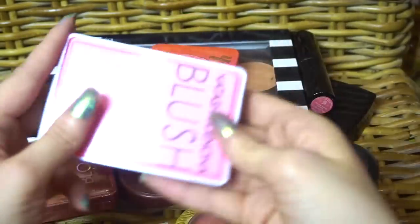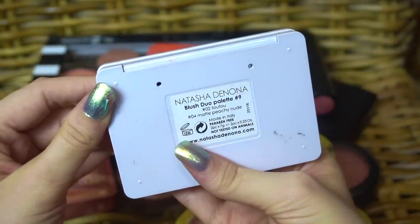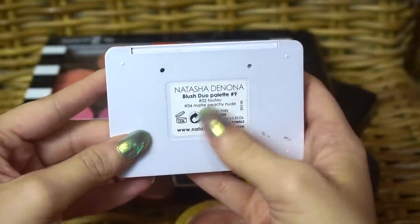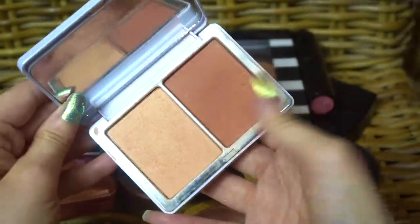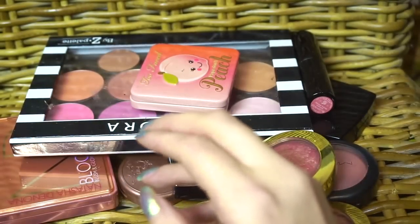Not sure about these Milani blushes. This Natasha Denona Blush Duo Palette No. 9 has number 222 and number 4 matte peachy nude. I really enjoy this one — it's very similar to the Elf in sort of the colors, but it's Natasha Denona, so I'm keeping that because the formula is fantastic.